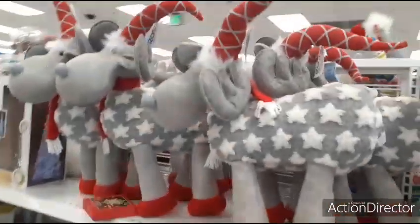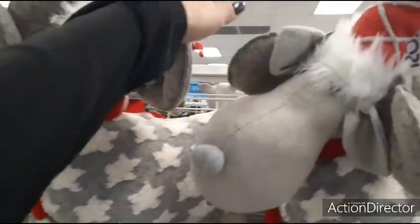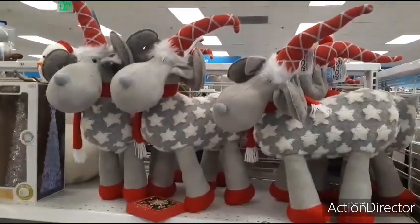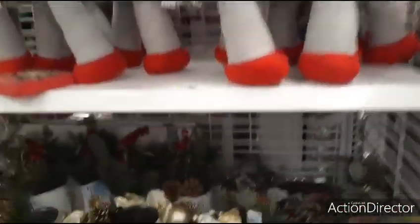We also have these big moose — I guess they're like moose reindeers — these are going to be $19.99, and these guys are pretty big, as you can see.